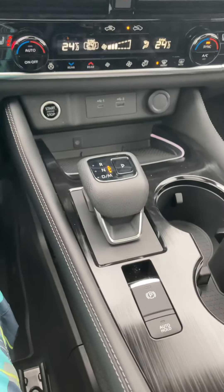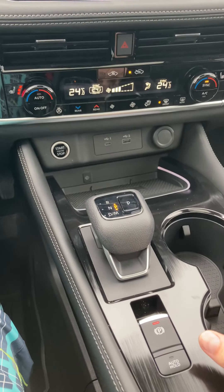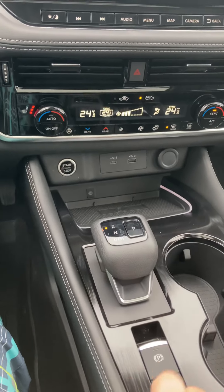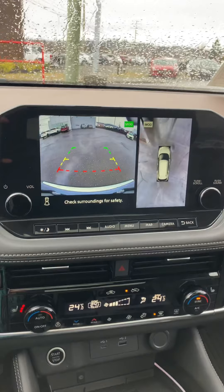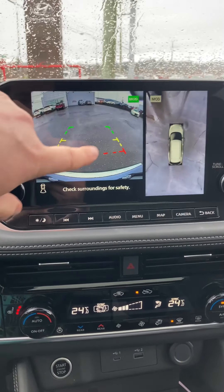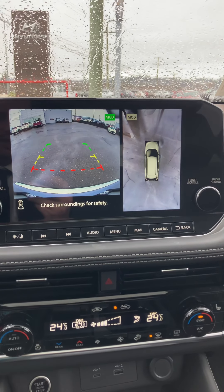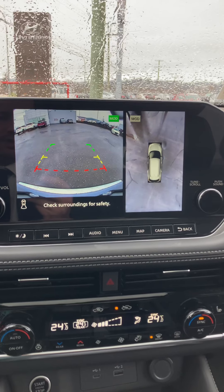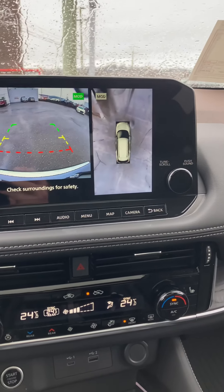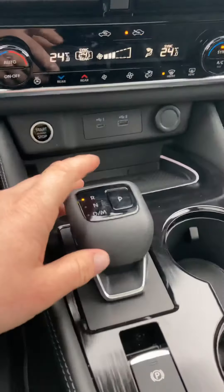There's a new shifter this year. Your e-brake is down here — a quick pull of the button applies it, and one push takes the brake off. To go into reverse, you push the knob forward, and up on the screen you'll see the reverse camera as well as a 360-degree bird's-eye-view camera. That works great day or night — any solid objects anywhere around your vehicle will display, and it will alert you if you're getting close to them. To put it in park, just hit the P.